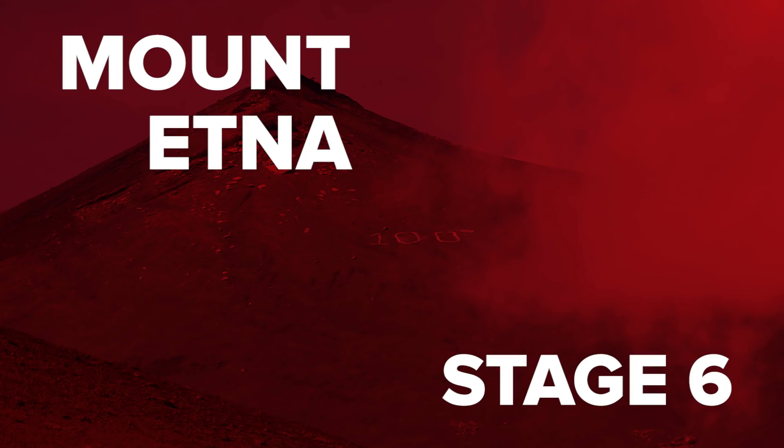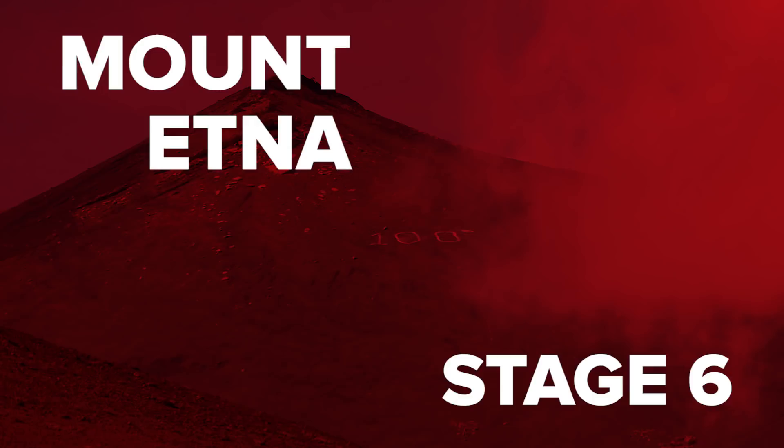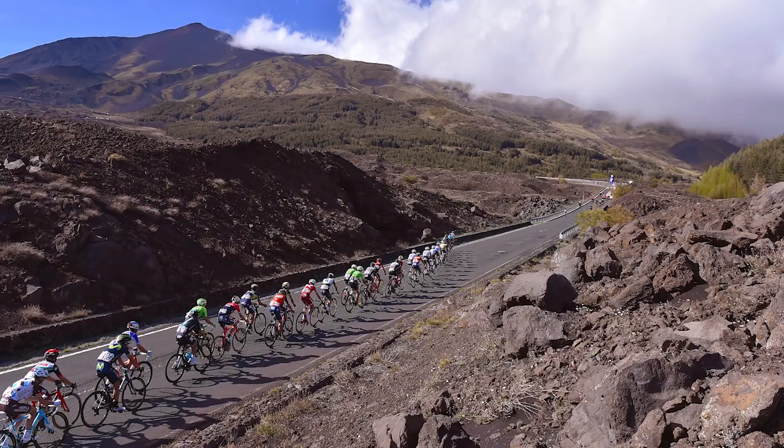Coming up are our top 5 climbs of the 2018 Giro d'Italia, starting with Mount Etna. Featuring for the second year in succession, the volcanic ascent on Sicily will erupt into our consciousness as early as stage 6. The scorched, barren landscape, 1361 metres above sea level, serves as the first summit finish of the race.